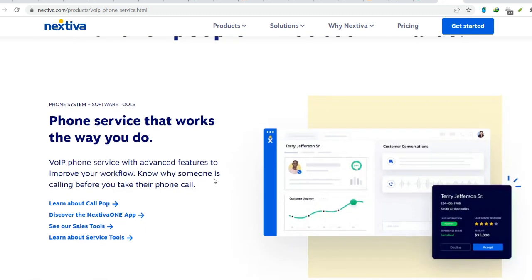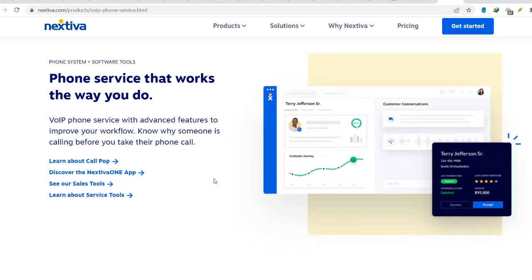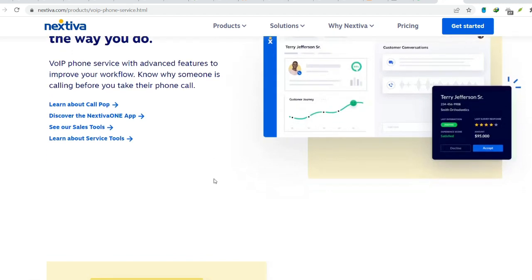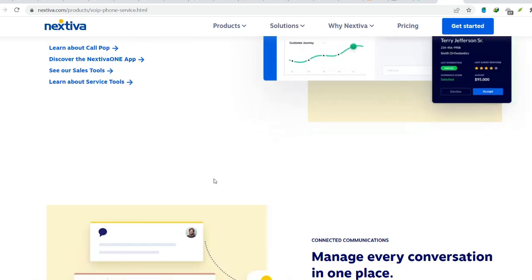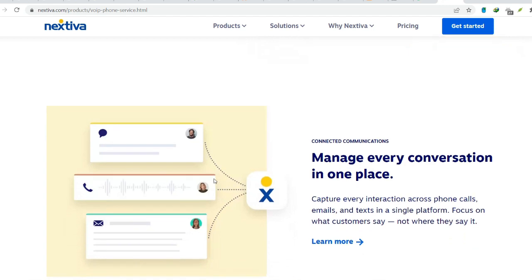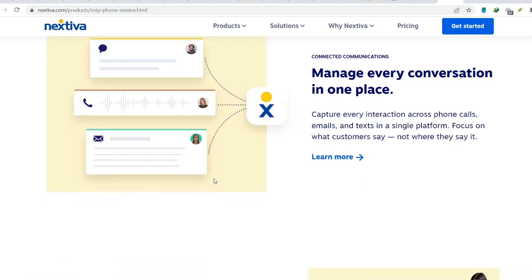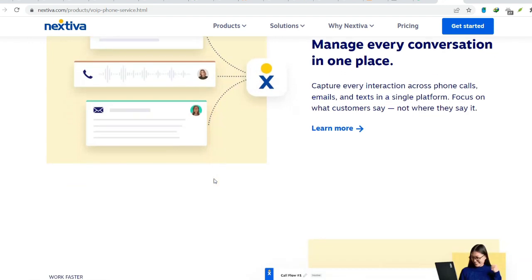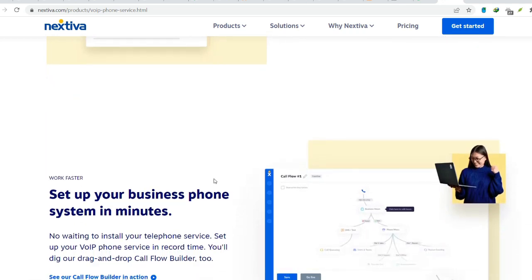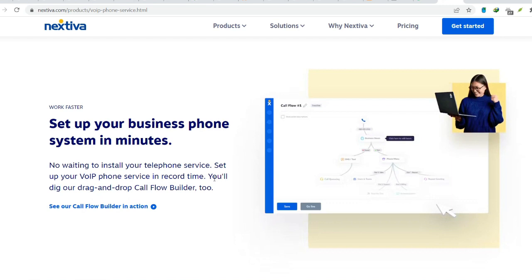Nextiva excels in serving small and medium-sized businesses (SMBs). However, its scalability for larger organizations can be a concern. Nextiva might not offer the robust administrative controls and user management features necessary for managing a large and complex communication infrastructure. For businesses with heightened security needs, Nextiva's security features might not be comprehensive enough — evaluate your security requirements carefully. Additionally, integrating Nextiva with other business applications can be complex, especially for large-scale deployments.